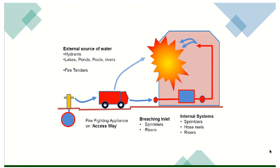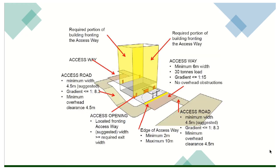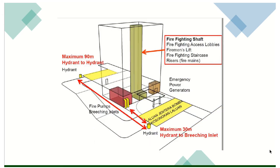External source of water: hydrants, lake, pond, and river. Bila datang je firefighting engine, dia tap dekat hydrant dan dia akan sembur pada bahanan. Required portion of building fronting the access way. Access road mesti boleh masuk. Whatever by law yang you ikut — Part 3, Part 4, Part 5, Part 6 — itu semua akan memberi bantuan kepada fire fighting system. Tengok berapa banyak capacity dalam satu bangunan, berapa banyak exit door, capacity of final exit dan ke mana dia akan pergi — itu semua membantu.